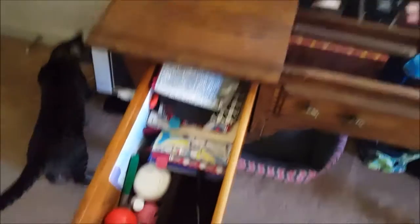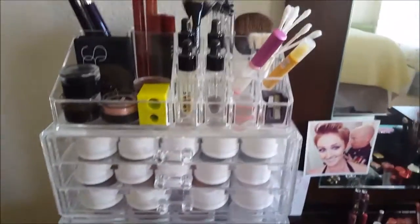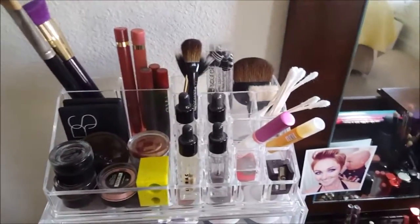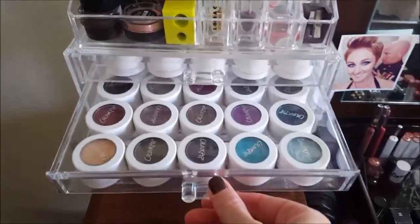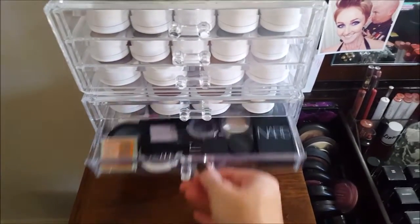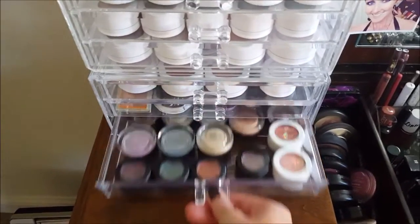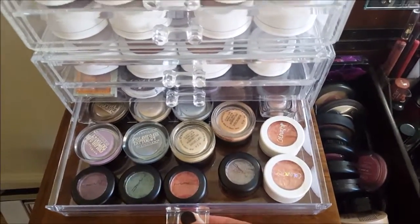This drawer has samples in it, chapsticks, and Ipsy bags — that's literally all that's in that drawer. Then I got these acrylic drawers at Marshall's. There are random bits and pieces: ColorPop, more ColorPop, single eyeshadows, paint pots, Maybelline Color Tattoos, and more ColorPop.